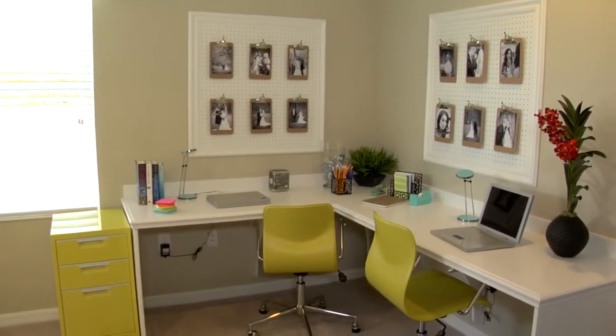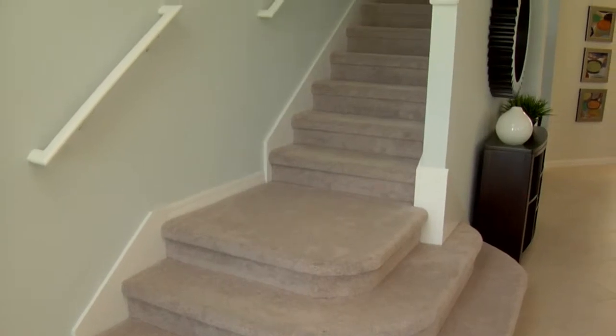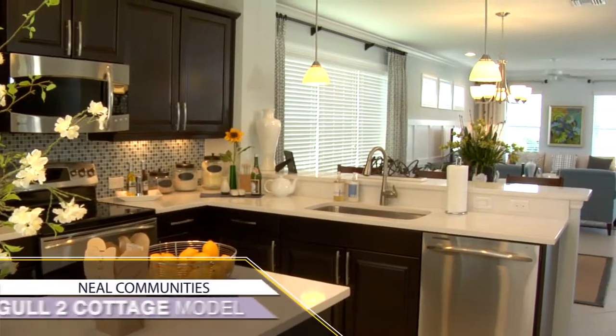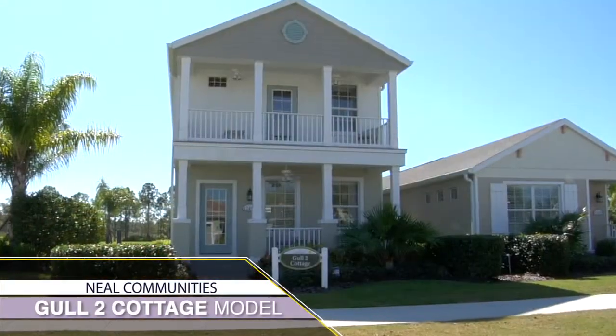Model hours Monday through Saturday are from 10 to 5:30, Sunday noon to 5. Come and see me at Grand Palm in the Neal community here in Venice. We'd love to have you.